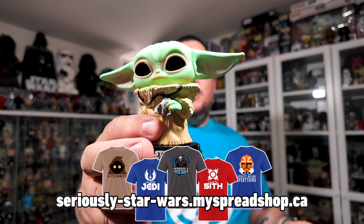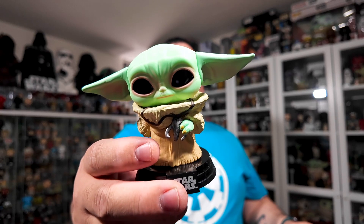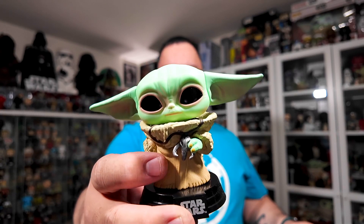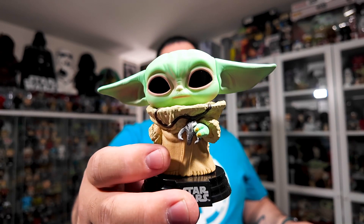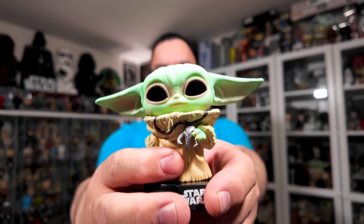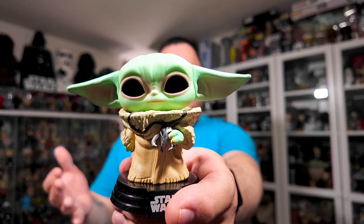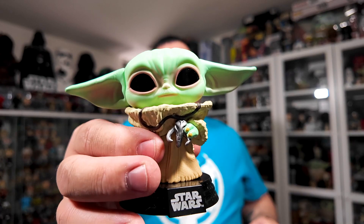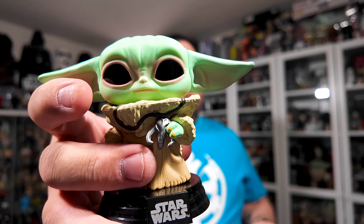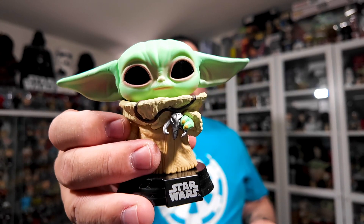Coming in at number 5, it's number 398 — Grogu with the Mandalore Mythasaur medallion. I think it was labeled 'with the medallion' on the box. This one is, I think, an NYCC exclusive from a couple years back. He is holding the Mythasaur medallion that Din Djarin gave him in Season 2, so this is a Season 2 Mandalorian Star Wars Funko Pop. I just love him holding the medallion — it's such an iconic Mandalorian piece of lore, that Mythasaur skull. And with Grogu, one of the most iconic characters in recent Star Wars, holding that piece of Mandalorian culture — it's a great sculpt, a great scene, and just a great overall pop. But this one's my number 5.